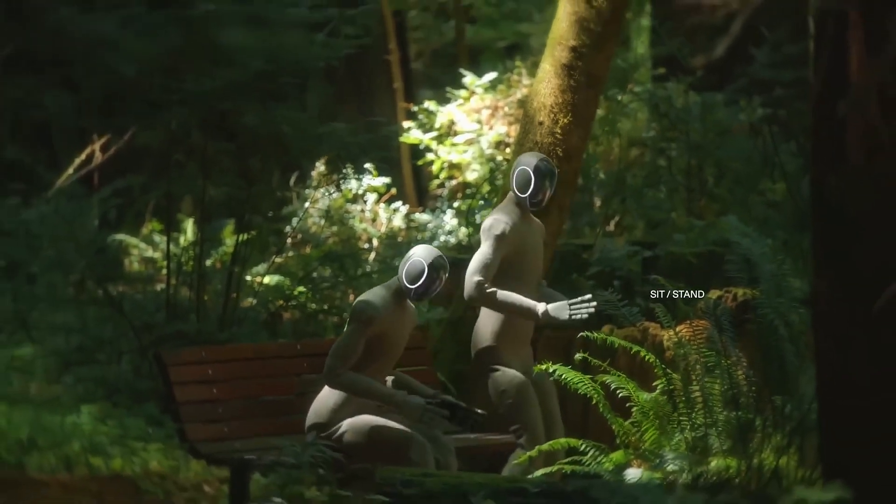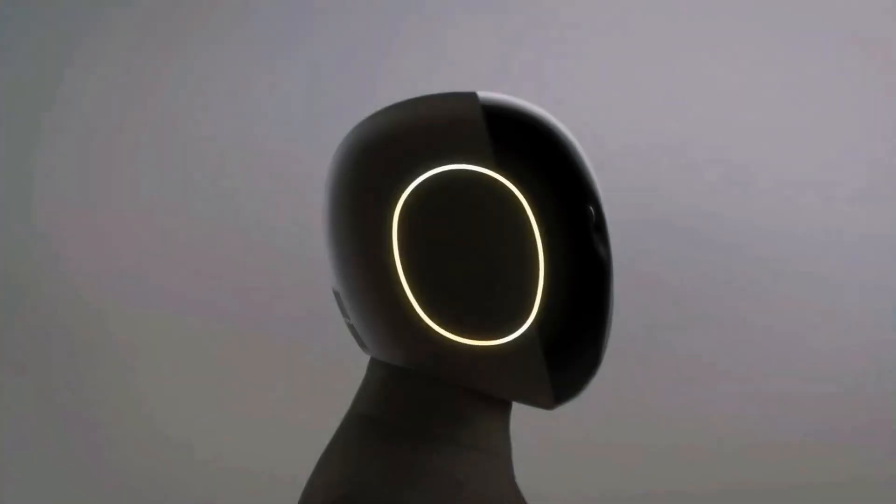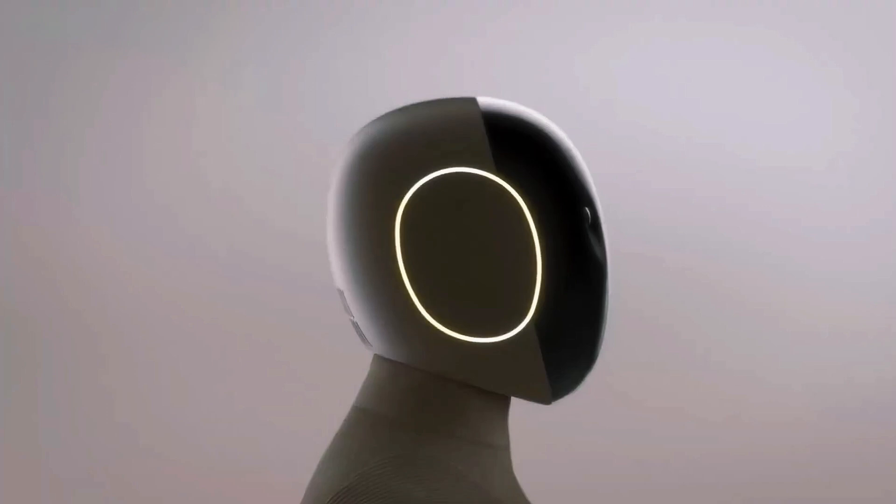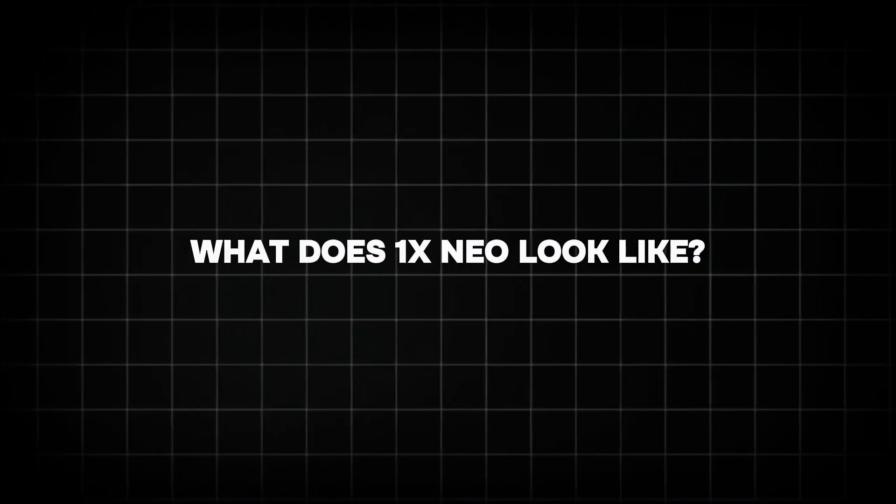It's not science fiction anymore — it's real, it's happening, and it's ready to walk into your life. The age of intelligent robotics has officially begun, and Neo is leading the way.